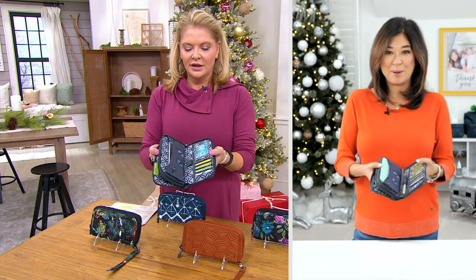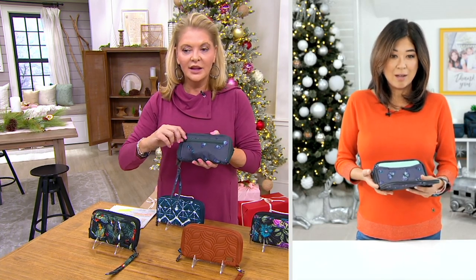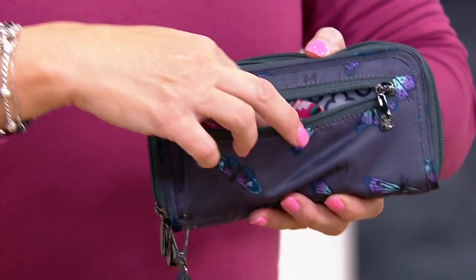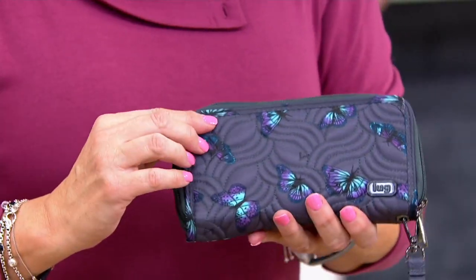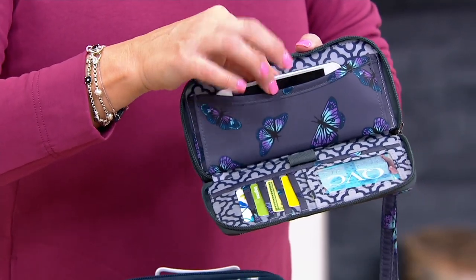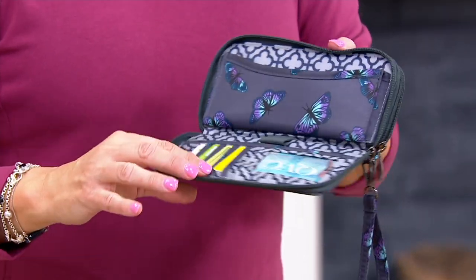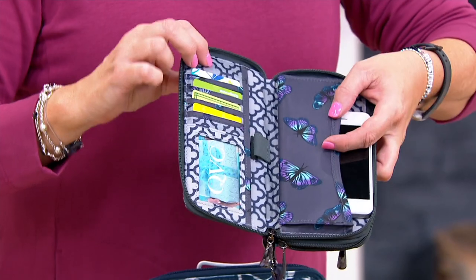This is such a great workhorse of a wallet — so much capacity and storage. It's called the Split because it's split into two main compartments. In the front compartment you have a zipper pocket on the back — great storage, with a nice little gusset for coins or lip gloss. On the outside front, it's fully RFID shielded. There's a bonus pocket for your smartphone or checkbook, a little elastic gusset perfect for a pen, and your most frequently used cards go here.